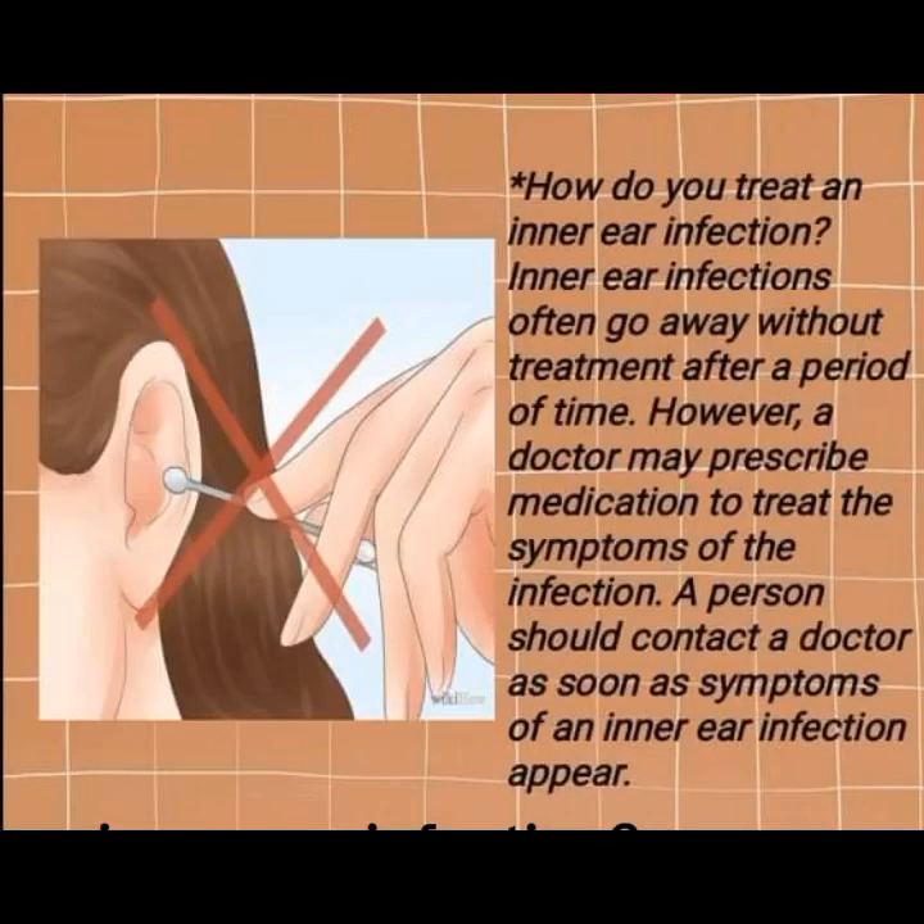How do you treat an inner ear infection? Inner ear infections often go away without treatment after a period of time. However, a doctor may prescribe medication to treat the symptoms. A person should contact a doctor as soon as symptoms of an inner ear infection appear.